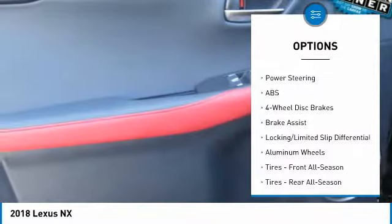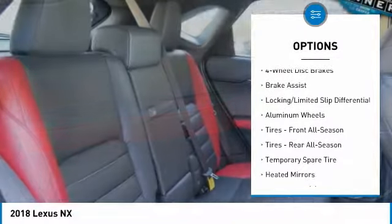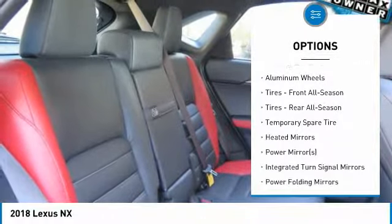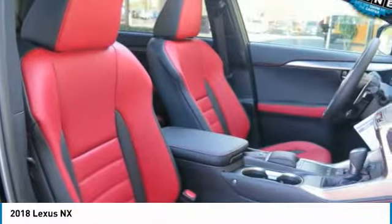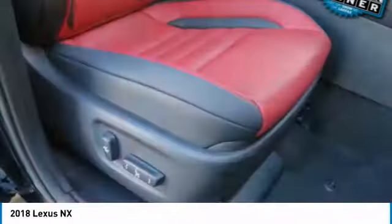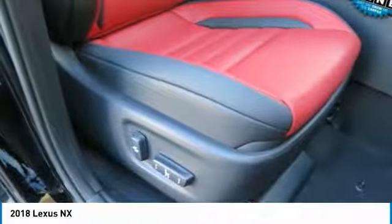Keyless entry, steering wheel audio controls, anti-lock braking system, all-wheel drive, power passenger seat, leather-wrapped steering wheel, Bluetooth, adjustable steering wheel, power steering, four-wheel disc brakes. Come see the car for yourself.